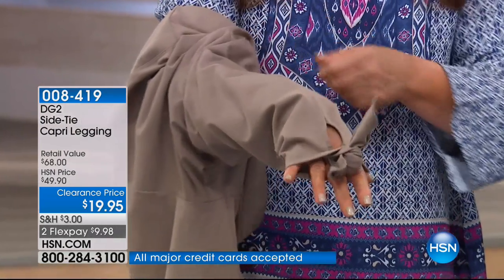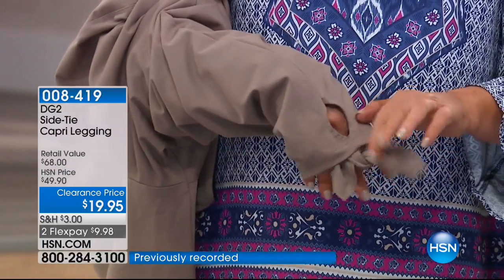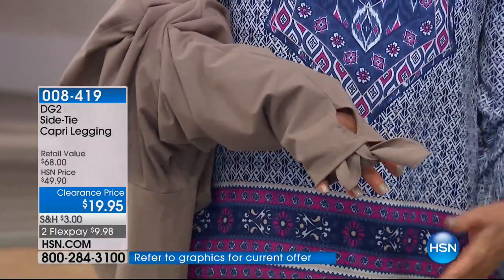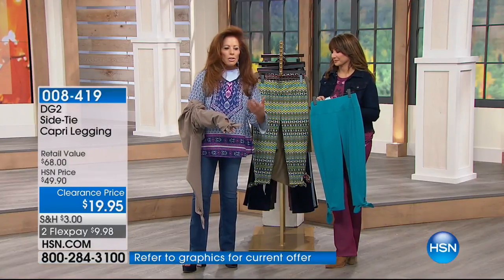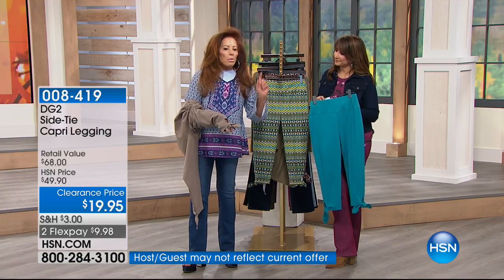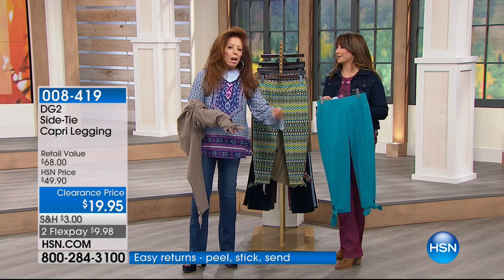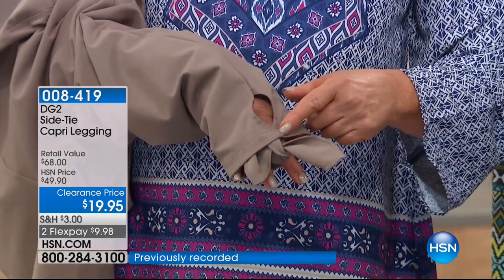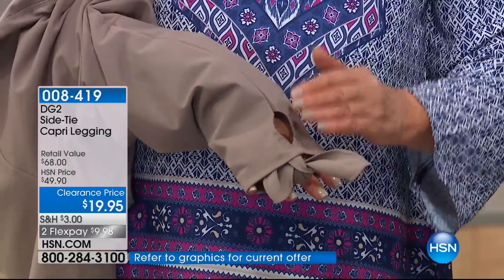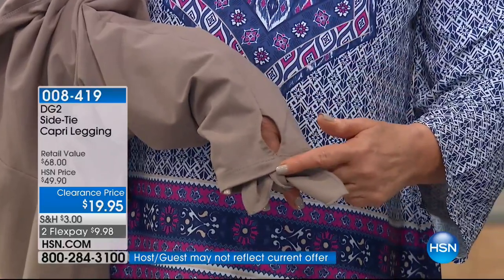It is approximately 24 and a half inches long, and at the bottom you get this great little side tie. Miu Miu — which is a division of Prada, Italian fashion royalty — just came out with a whole fall line where all their shoes are bows, and all their apparel has bows that match the shoes. So you're right in line here. You've got it all in a $24.95 legging.